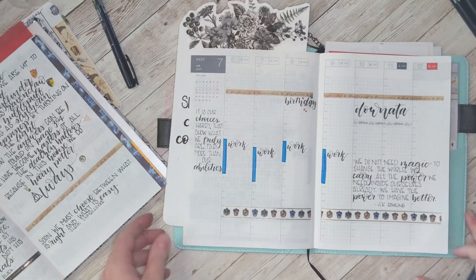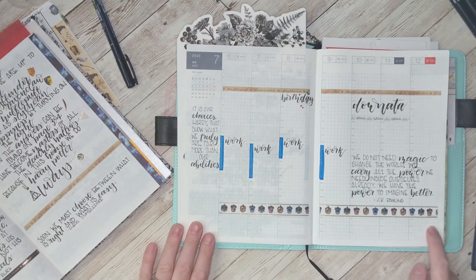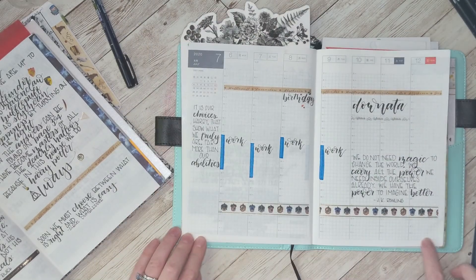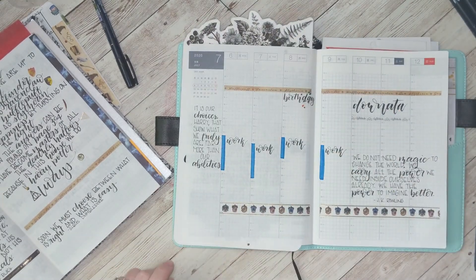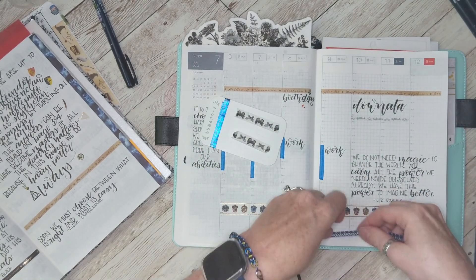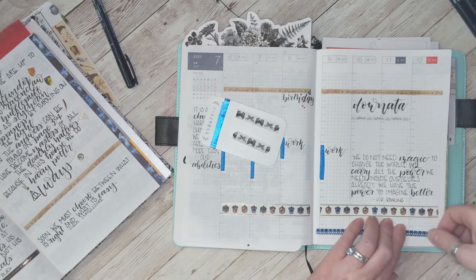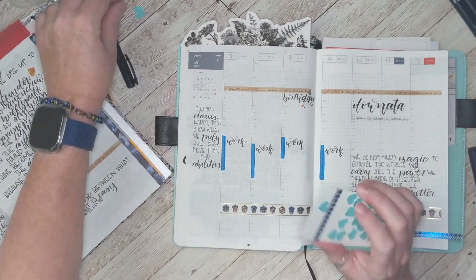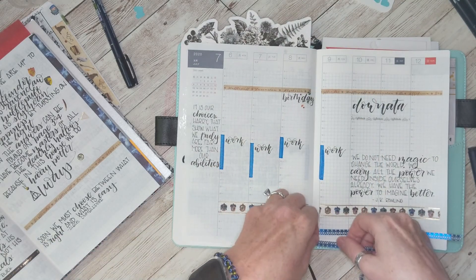It looks like my camera cut out so I didn't get to finish that quote on camera, but there it is at the bottom. Along the bottom, like I said, I put my daily chores and I also track the COVID cases in my county. I use the washi tape on this card to mask off the very bottom row of my week, and then I use my gray Tombow Dual Brush Pen to gray it out along that whole row. That way it separates it from my daily chores and I know exactly what that whole row means.